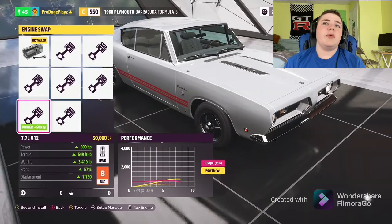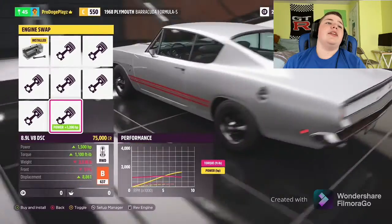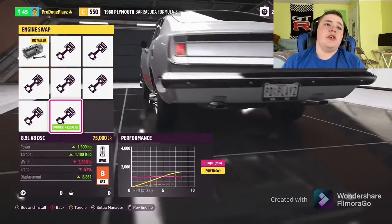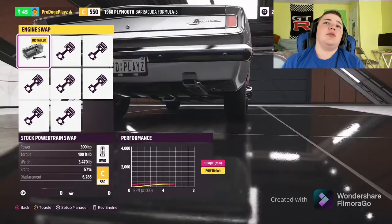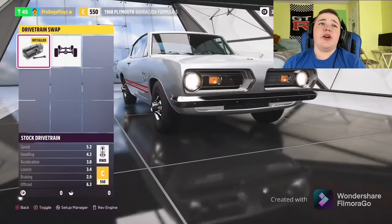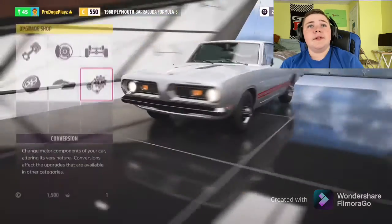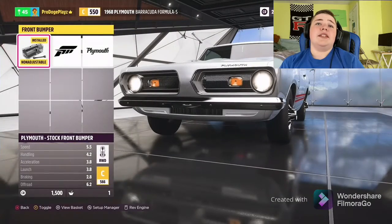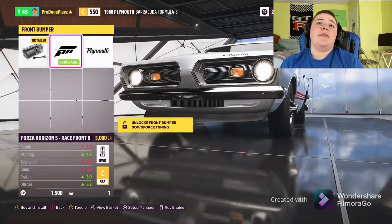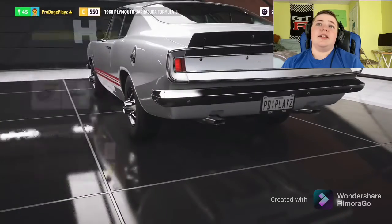There's also a 7 liter V8, a 7.7 liter V12, and an 8.9 liter V8. I think we're gonna keep the stock motor in this, leave it rear-wheel drive, and add a supercharger — because why not. For body customization, we can do a little front lip or remove the front bumper altogether. There's a ducktail option for the rear that looks nice.